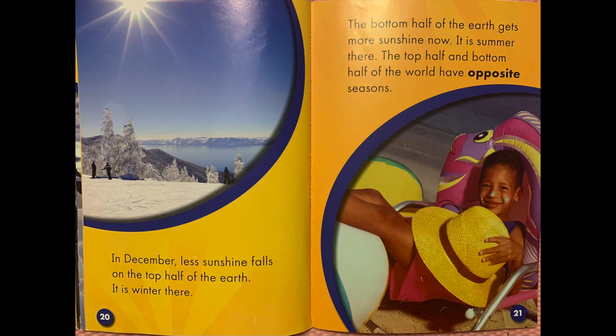In December, less sunshine falls on the top half of the earth. It is winter there. The bottom half of the earth gets more sunshine now. It is summer there. The top half and bottom half of the world have opposite seasons.